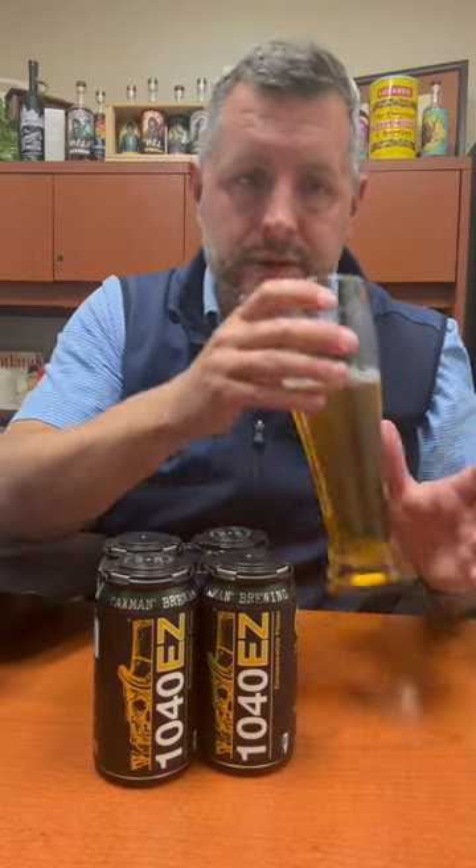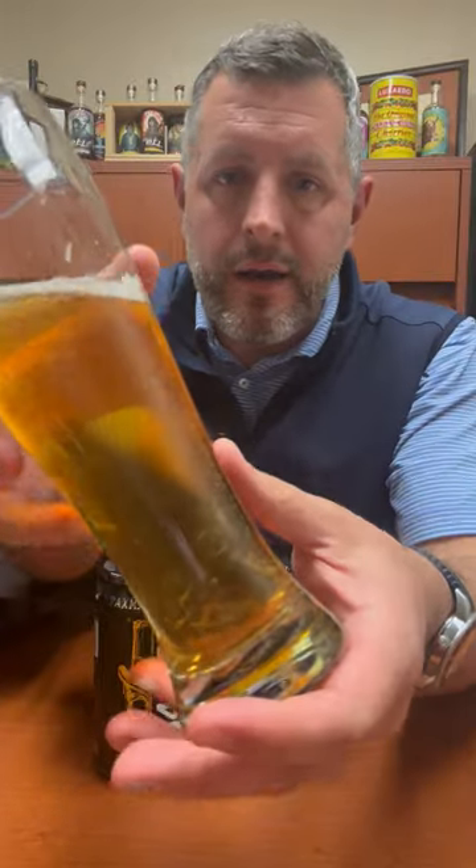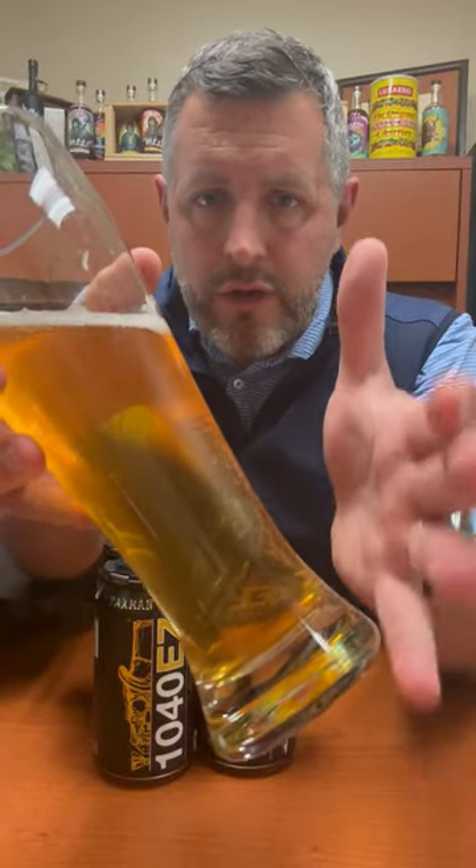So it's a Euro-style Pilsner, 5% alcohol, 34 IBUs, beautiful golden straw color.